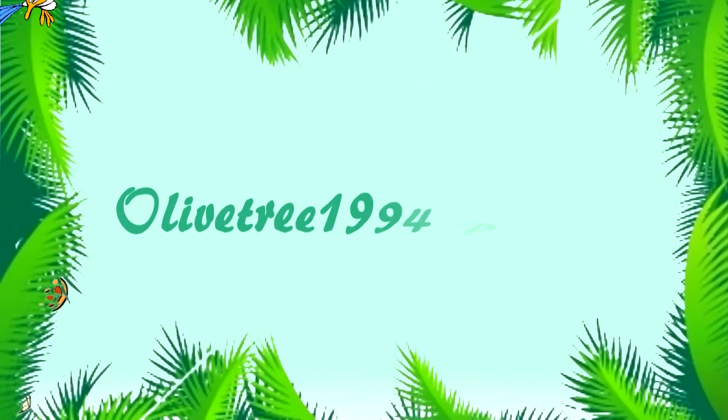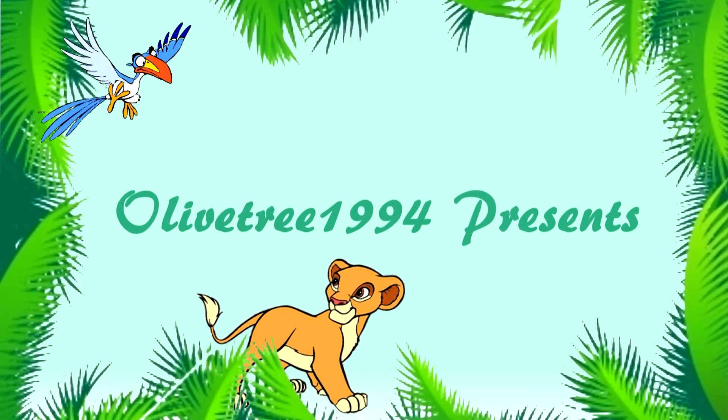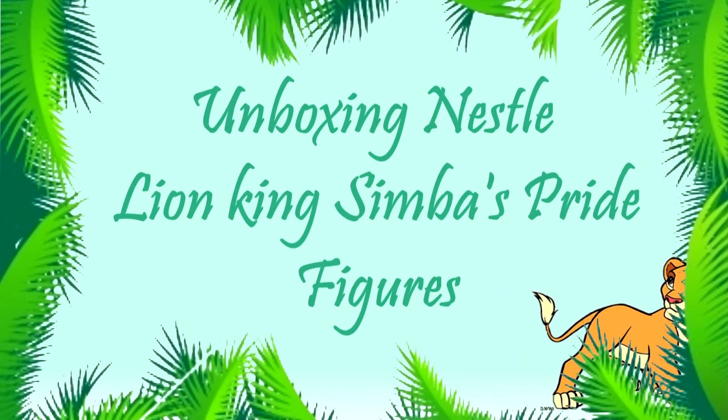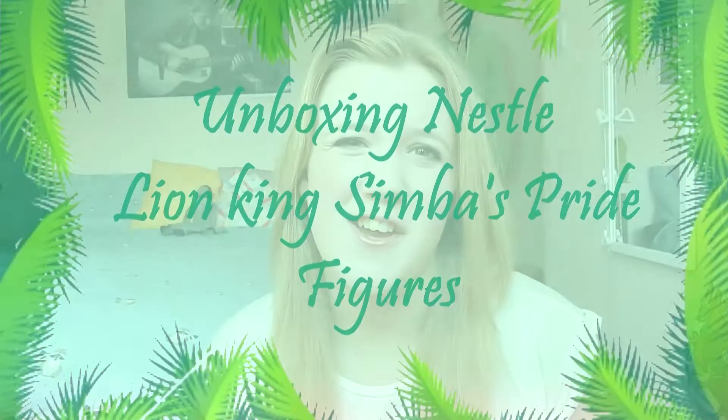Hi guys, OliveTree1994 here. So this week I'm doing a bit of a different video — this week I am doing an unboxing video, basically.